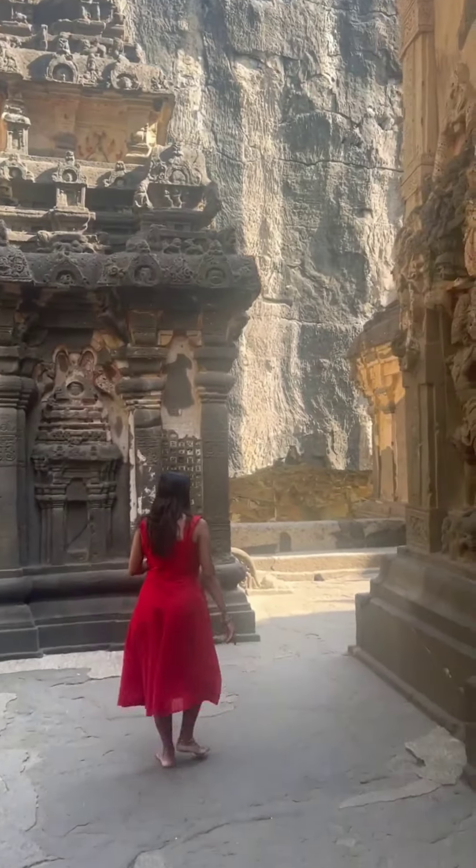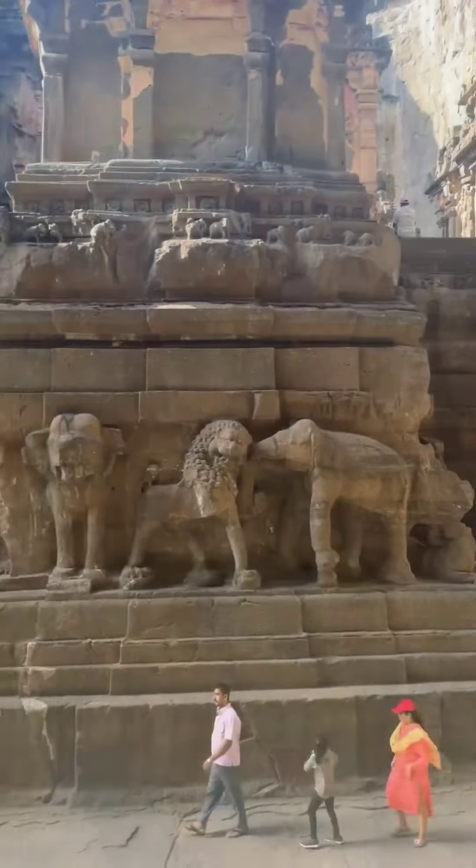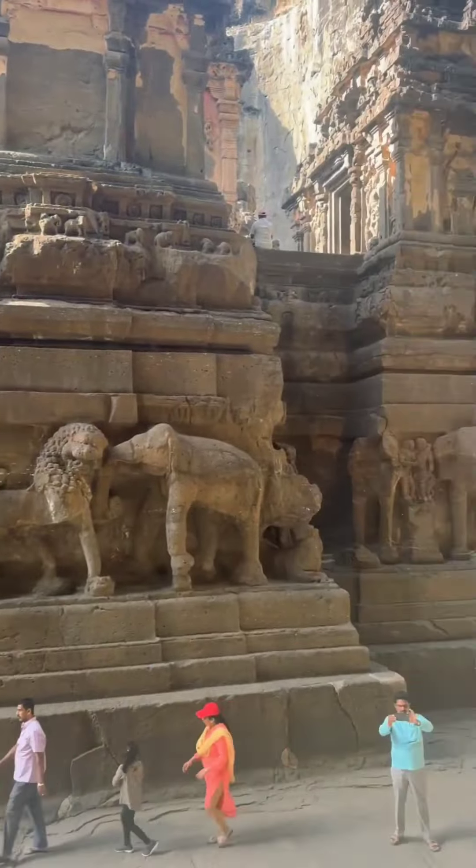Therefore, if a team of 1,000 persons had such an arduous task of defacing the temple some 500 years ago, then the technical logistics of constructing the temple by carving down — rather than carving up from the base — must have been an even more immense task, some 1,200 years ago.